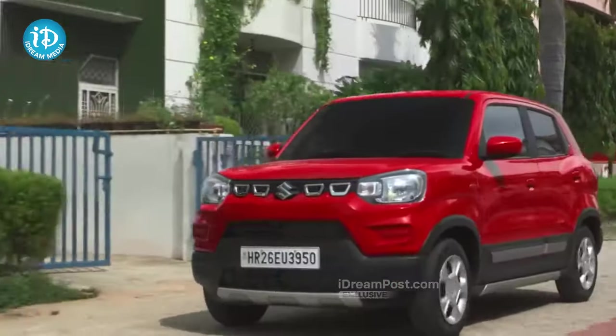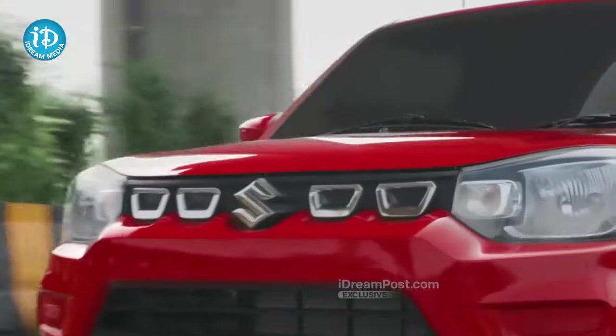This car also has a 1.2L petrol engine and has manual and automatic transmission. The company also has a good discount for the S-Presso. There are a lot of sales for S-Presso models, especially in traffic-heavy areas.